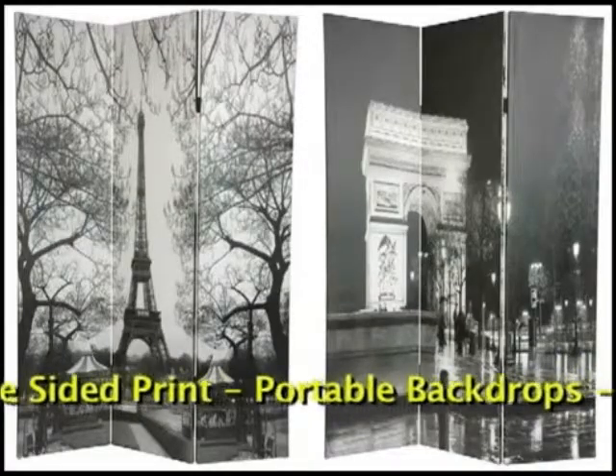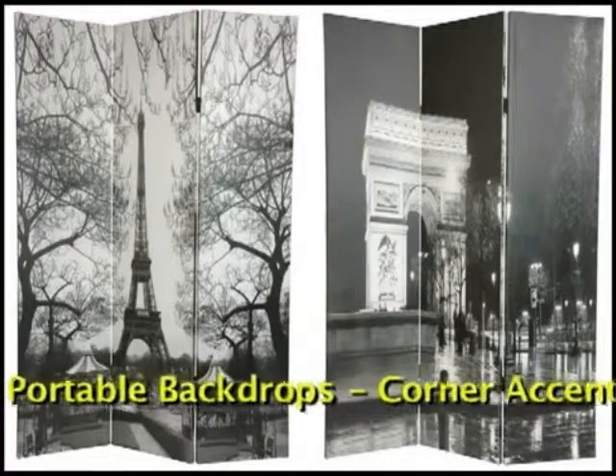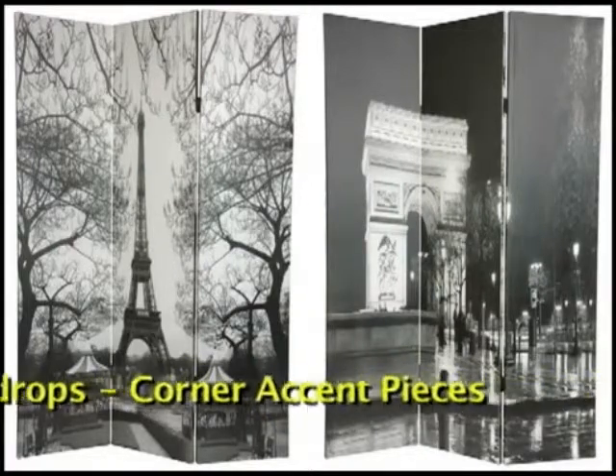Double-sided means two unique, attractive images, and stretched canvas means our panels are twice as durable.